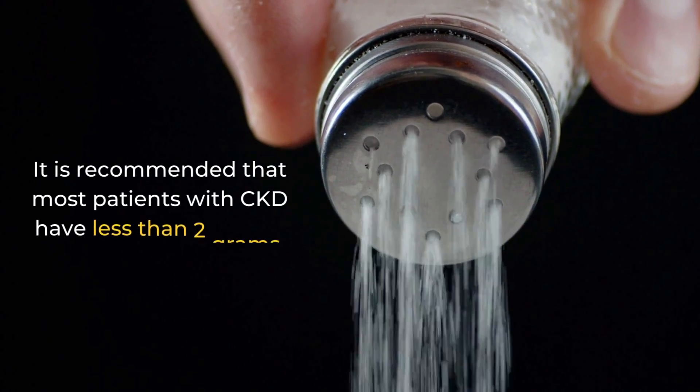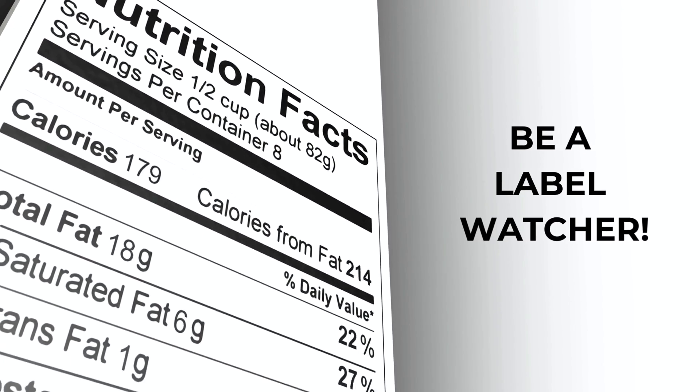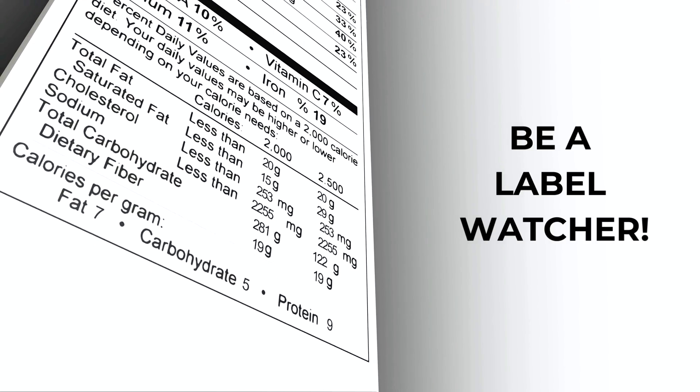It is recommended that most patients with CKD have less than two grams or 2,000 milligrams of sodium each day, but not less than 1,500 milligrams. Some organizations like the American Heart Association recommend less than 1.5 grams or 1,500 milligrams of sodium per day. Be sure to consult with your physician. Read those food labels — look at the milligrams of sodium and try to stay under 2,000 or even 1,500 milligrams. Avoiding fried foods, chips, and prepackaged foods are ways to help reduce your sodium intake.